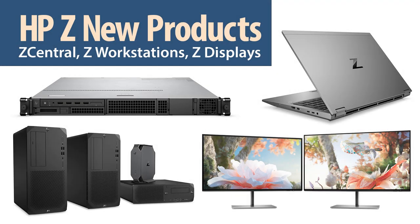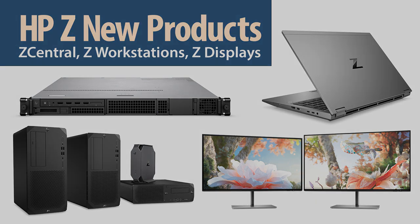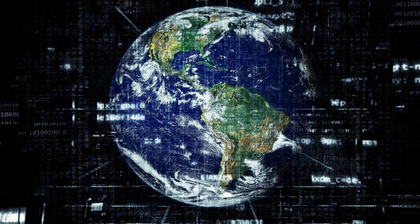Hello there and thank you for tuning in. In this video we'll be covering hot news from HP's Z Workstation division. There has been a growing trend towards remote work for some time, which has only accelerated over the past year.